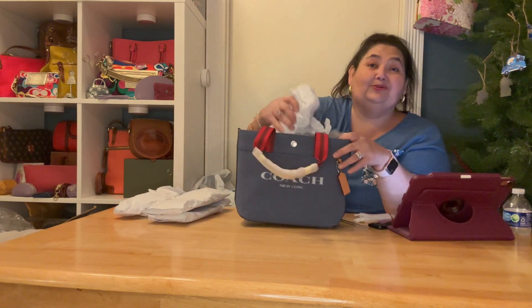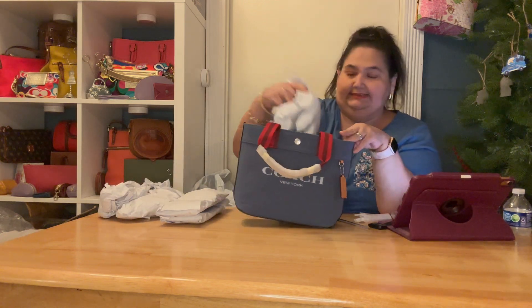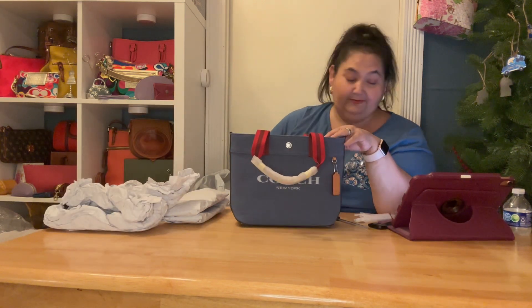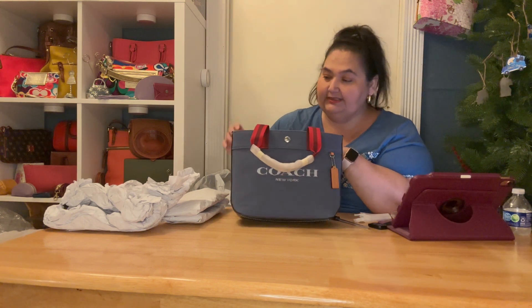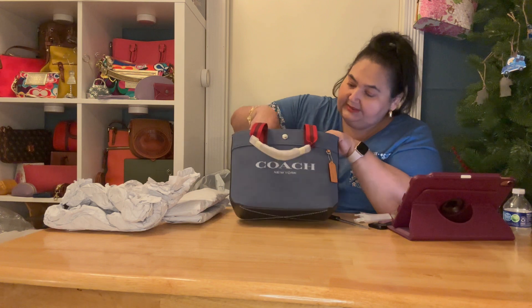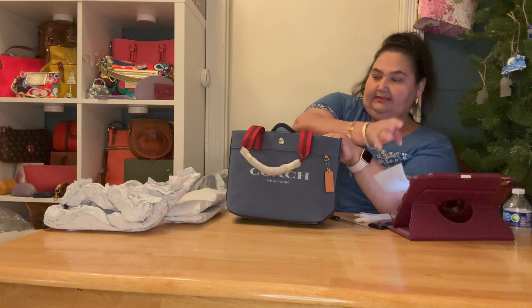I had wanted the Michael Kors tote bag but didn't want to pay those prices at all. I'm still on a hunt for one at a good deal, but I'm probably going to be waiting a long time.